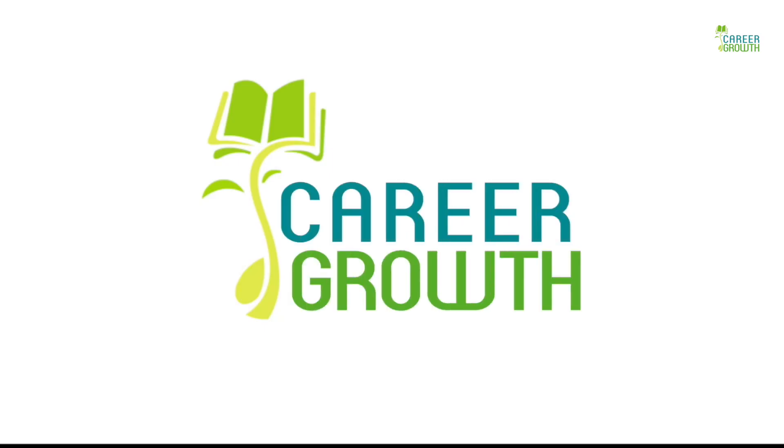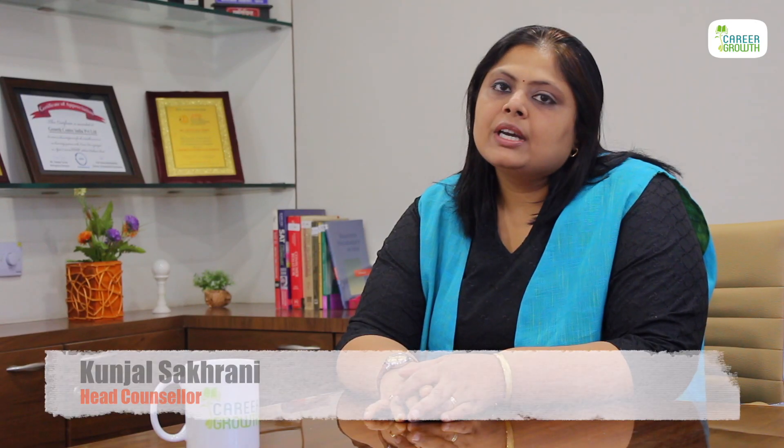Hello everyone, welcome to Career Group. Today we'll be talking about the process of studying medicine in the U.S.